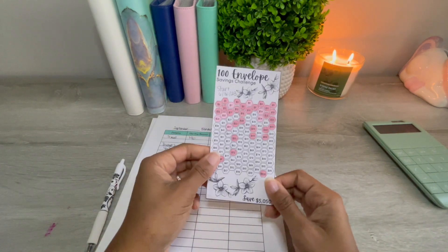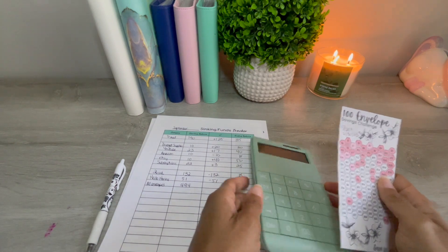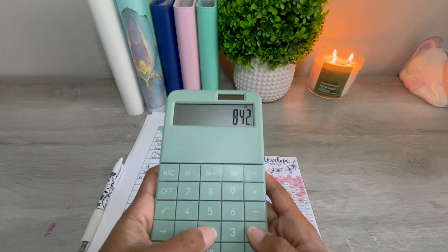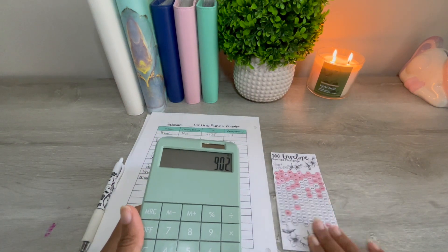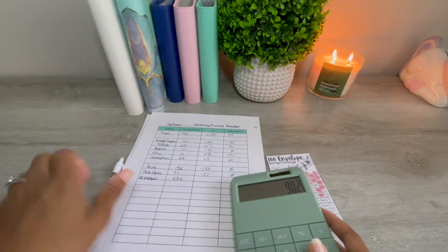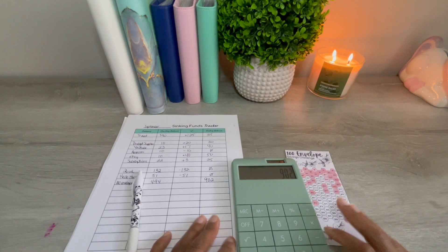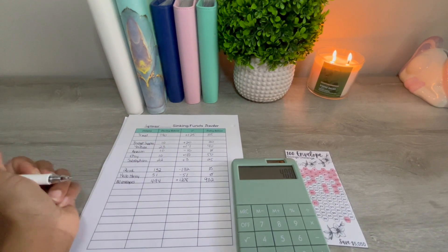Here's the tracker for the 100 envelope challenge. Let me add up everything I've filled in. We have $902 in the 100 envelope challenge now. $902 minus $494 — that's a positive change of $408.